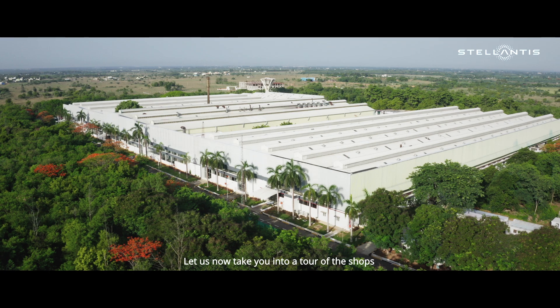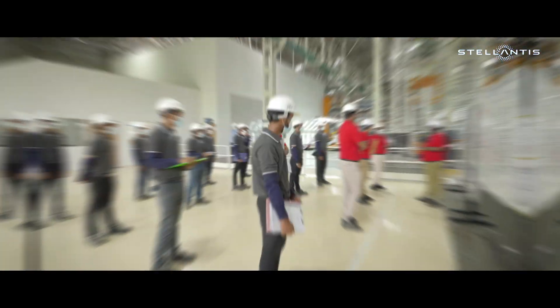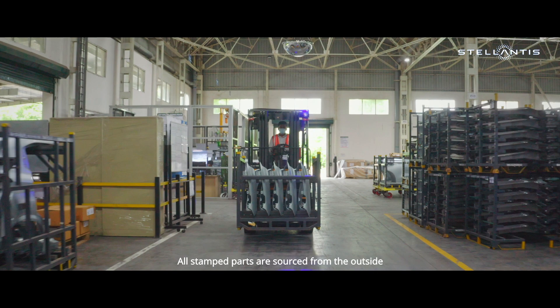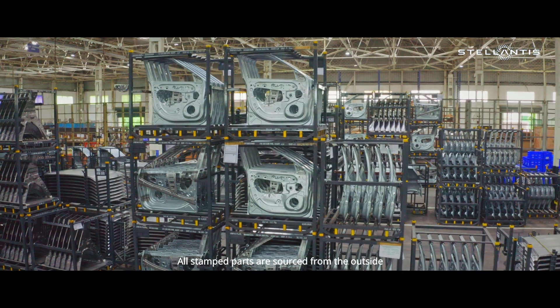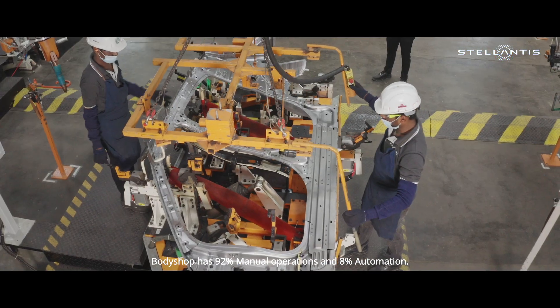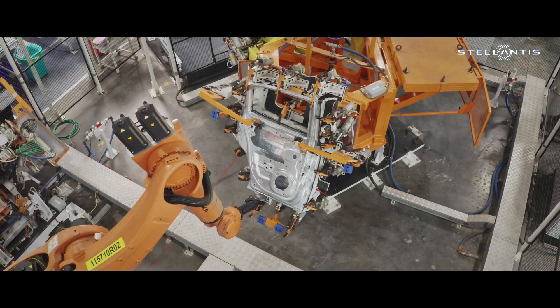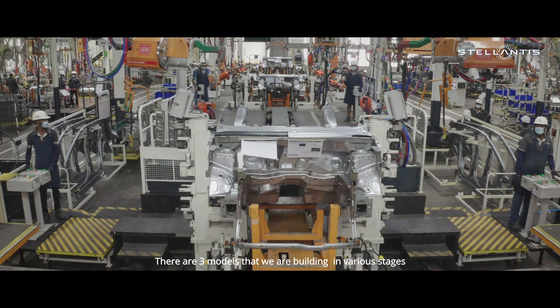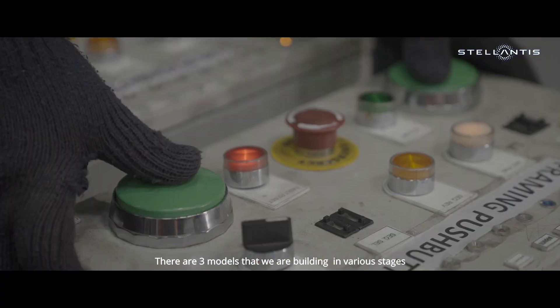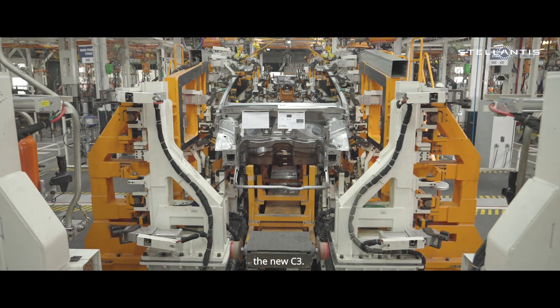Let us now take you on a tour of the shops, starting first with the Body Shop. All stamped parts are sourced from outside. The Body Shop has 92 percent manual operations and 8 percent automation. There are three models that we are building in various stages of the program, the prominent one being the new C5.